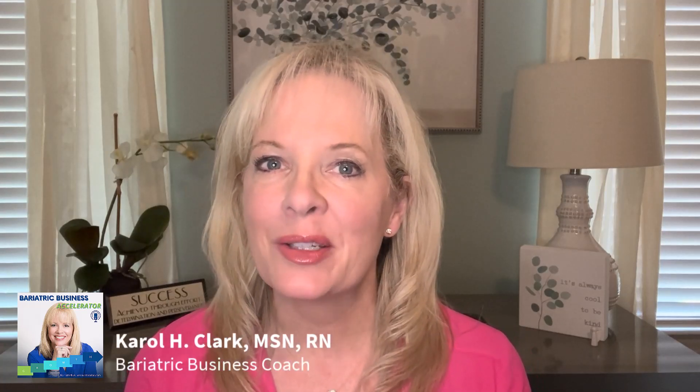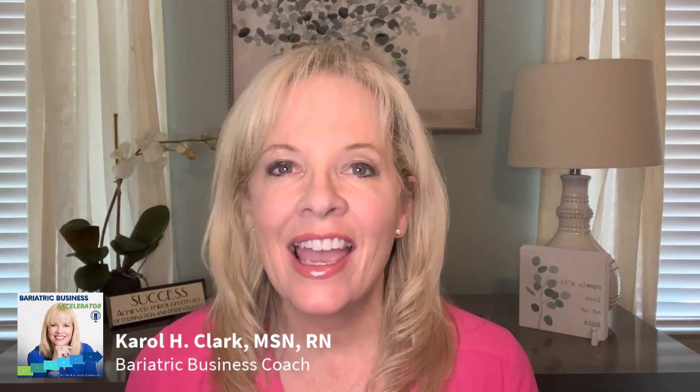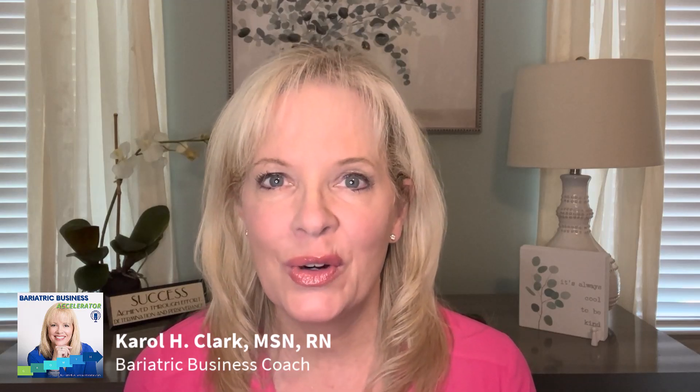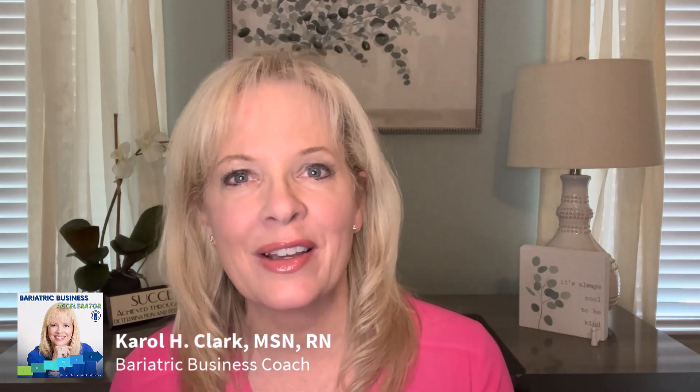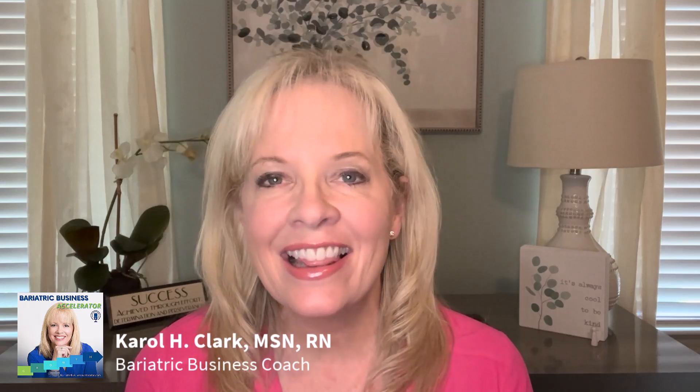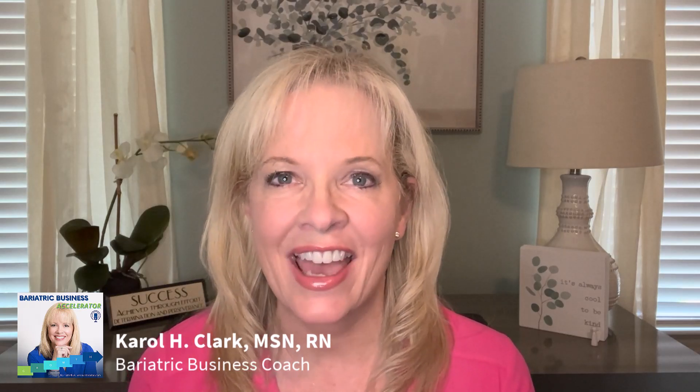Welcome to Weight Loss Practice Builder, the podcast created for busy weight loss practitioners and their teams who want to systematize, simplify, and accelerate the growth of their new or existing weight loss practice. I'm your host, Carol Clark, owner of Weight Loss Practice Builder, and I love all things growing practices and helping to manage that.